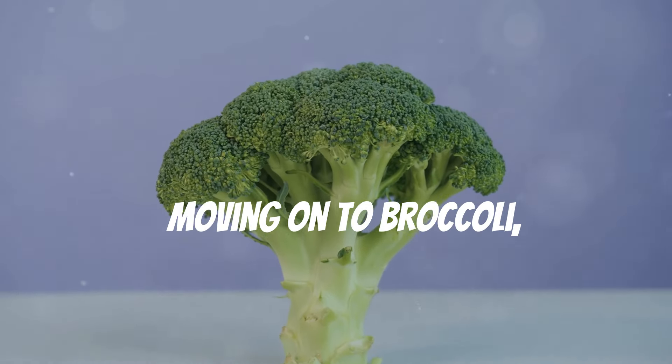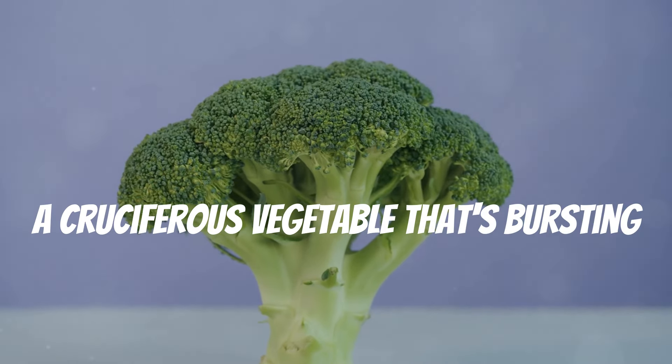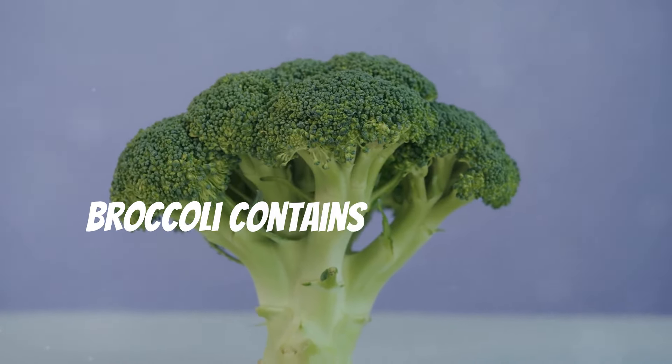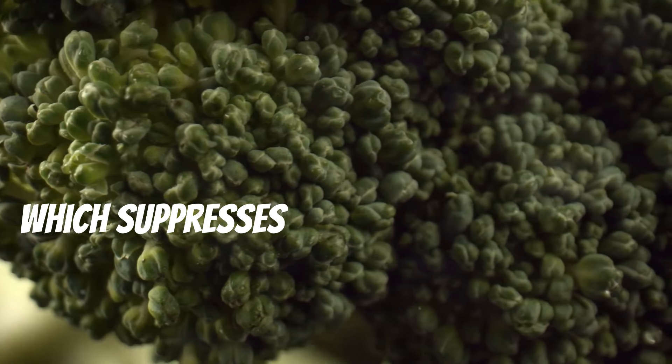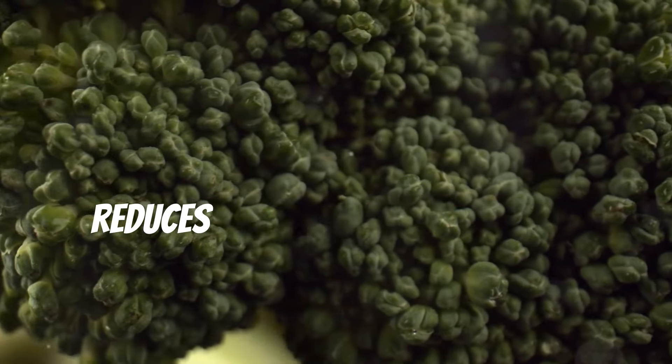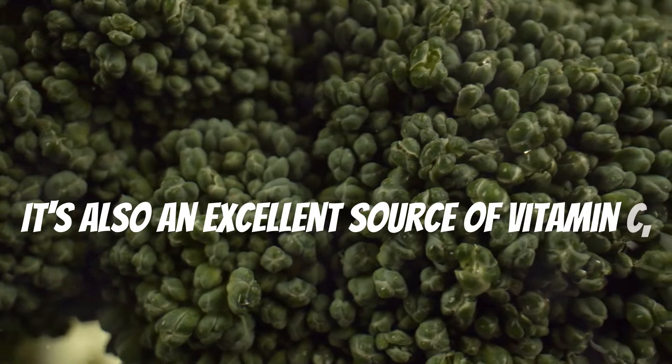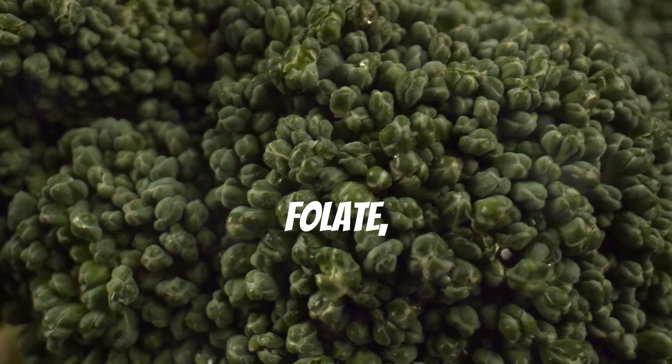Moving on to broccoli — a cruciferous vegetable that's bursting with nutrients and anti-inflammatory properties. Broccoli contains sulforaphane, which suppresses inflammatory cells and reduces inflammatory markers. It's also an excellent source of vitamin C, vitamin K, folate, and fiber.